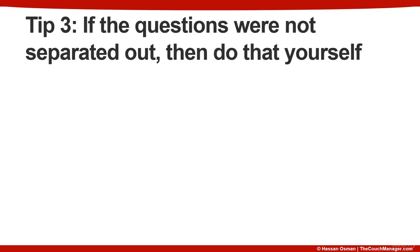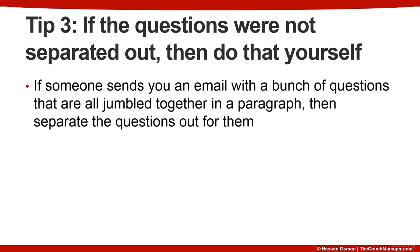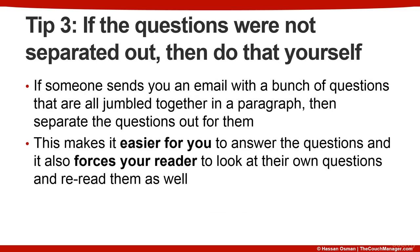The third tip is that if the questions were not separated out, then do that yourself. If someone sends you an email with a bunch of questions all jumbled together in a paragraph, separate the questions out for them. This makes it easier for you to answer the questions and forces your reader to re-read their own questions as well. The whole point is to improve communication with your team, giving your reader a chance to re-read those questions and figure out if they need to add any clarifying comments.